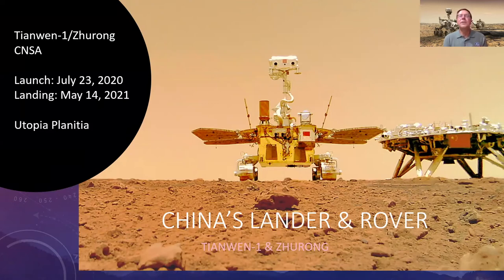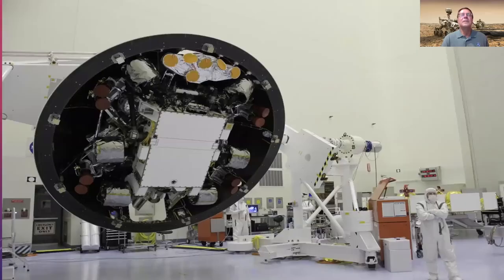Zhurong has a ground-penetrating radar to map how far below the surface water ice might be. Water is key to the future of sustainable development on Mars — you can purify it to drink, break it down to hydrogen and oxygen for rocket fuel, and use it for life support. Water ice is critically important.